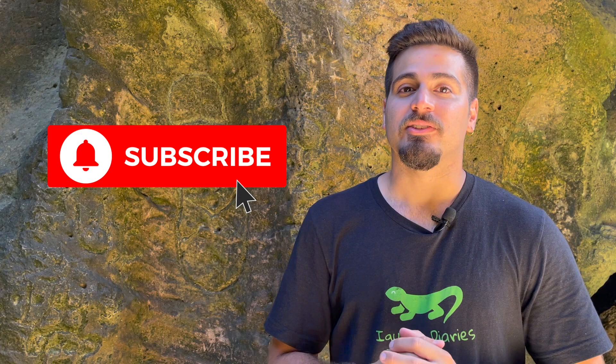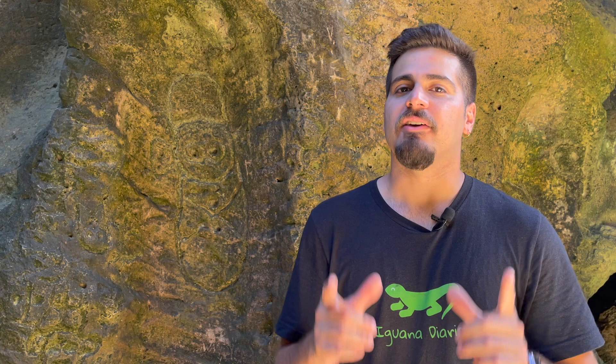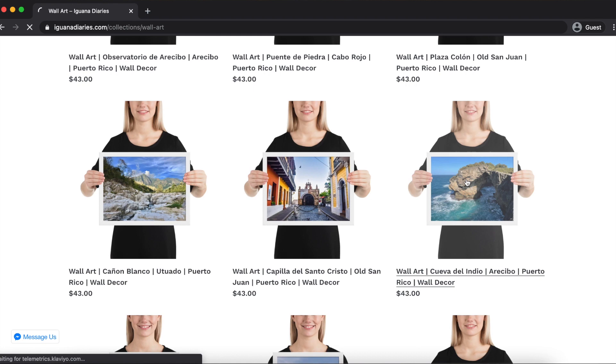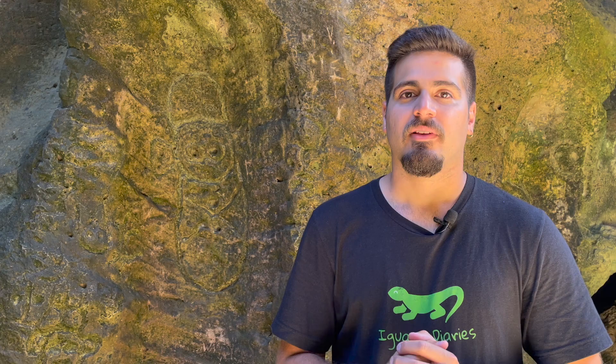And that's it. Thank you guys for sticking around till the end of the video. I hope you found it helpful. Make sure to smash that like button if you enjoyed it and subscribe to the channel to see more of the common and uncommon parts of Puerto Rico in the future. And lastly, if you want to find other ways to support the channel, make sure to visit the online store, Iguana Diaries, where I sell photo prints and wall art of all the beautiful places I visit around Puerto Rico, including Cueva del Indio. You can find the link to the store in the description below. Thank you so much for watching and see you in the next one.